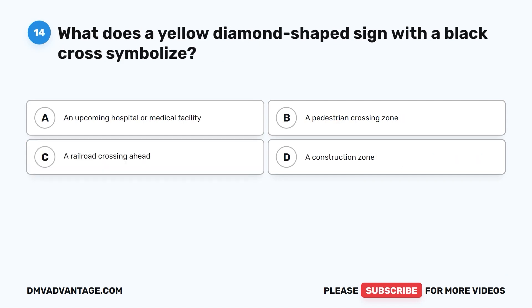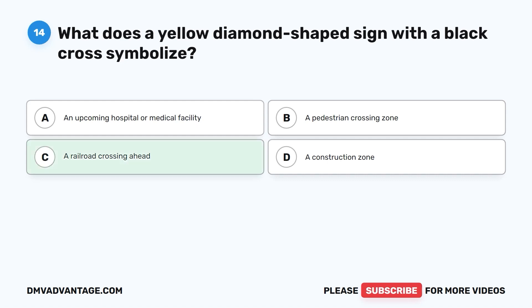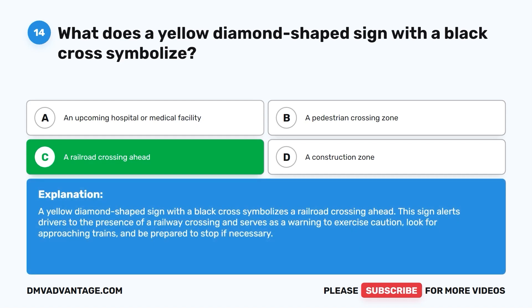Question fourteen: What does a yellow diamond-shaped sign with a black cross symbolize? A. An upcoming hospital or medical facility. B. A pedestrian crossing zone. C. A railroad crossing ahead. D. A construction zone. The correct answer is C. A yellow diamond-shaped sign with a black cross symbolizes a railroad crossing ahead. This sign alerts drivers to the presence of a railway crossing and serves as a warning to exercise caution, look for approaching trains, and be prepared to stop if necessary.